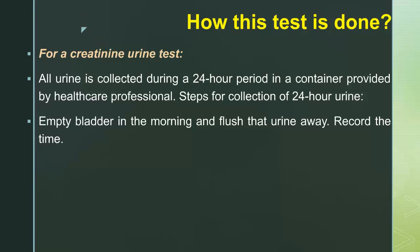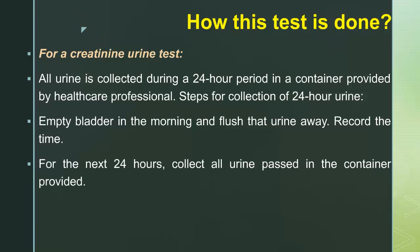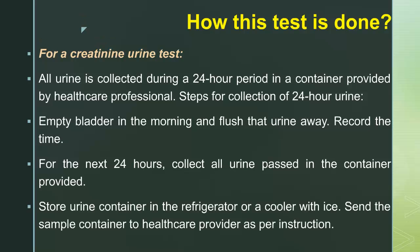Steps for collection of 24-hour urine: empty your bladder in the morning and flush that urine away, then record the time. For the next 24 hours, collect all urine passed in the container provided. Store the urine container in the refrigerator or a cooler with ice, then send the sample container to your health care provider as per instruction.